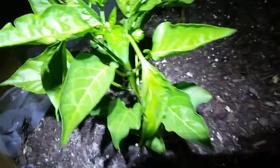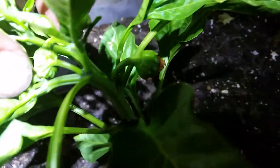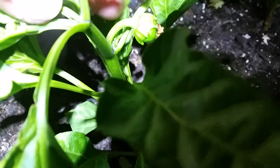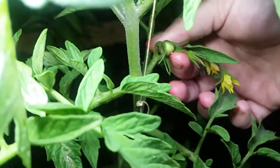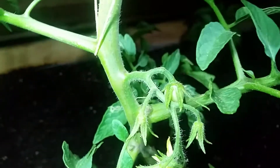Now we do have our first pepper finally — one little bitty pepper right over here. Hard to see, but that's a pepper right there. So that's exciting. And our first little tomatoes right here and there. Yay!